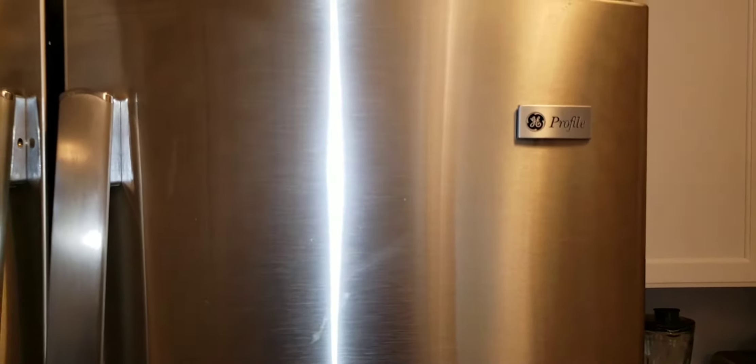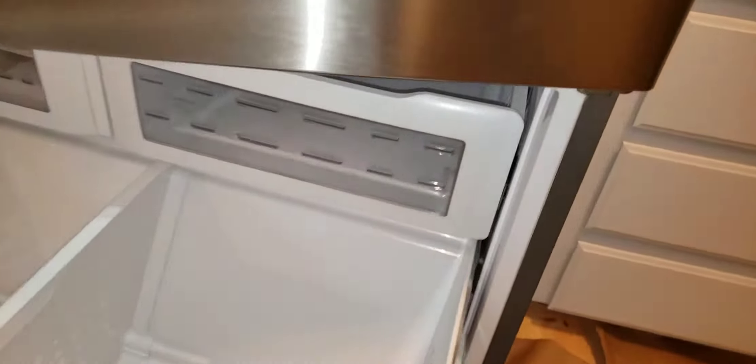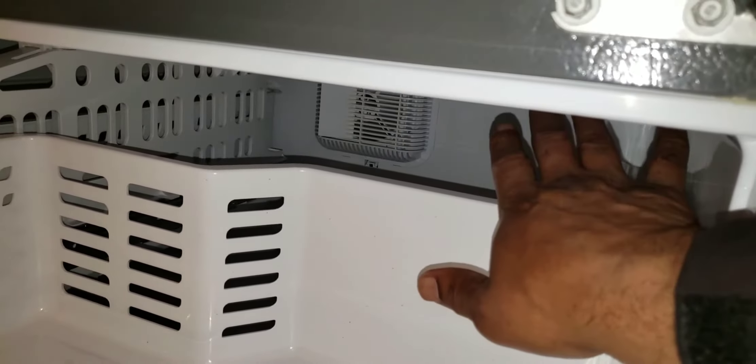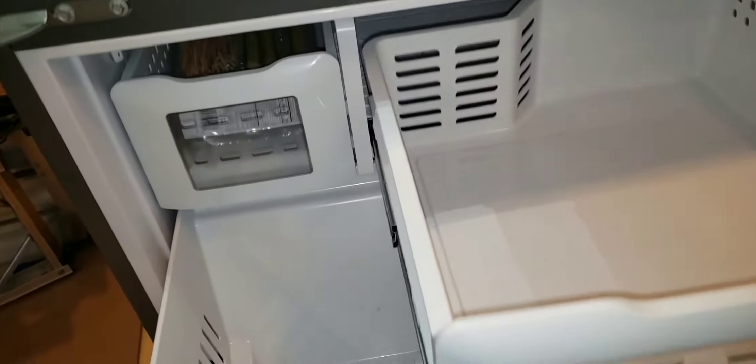GE Profile refrigerator complaint: refrigerator is not getting cold. First observation: all items in the refrigerator are warm. The evaporator fan in the rear is running and on, but there is no sub-zero temperature in the refrigerator, which gives an indication of a sealed system breach — either the Freon has leaked or the compressor is no longer circulating the Freon.